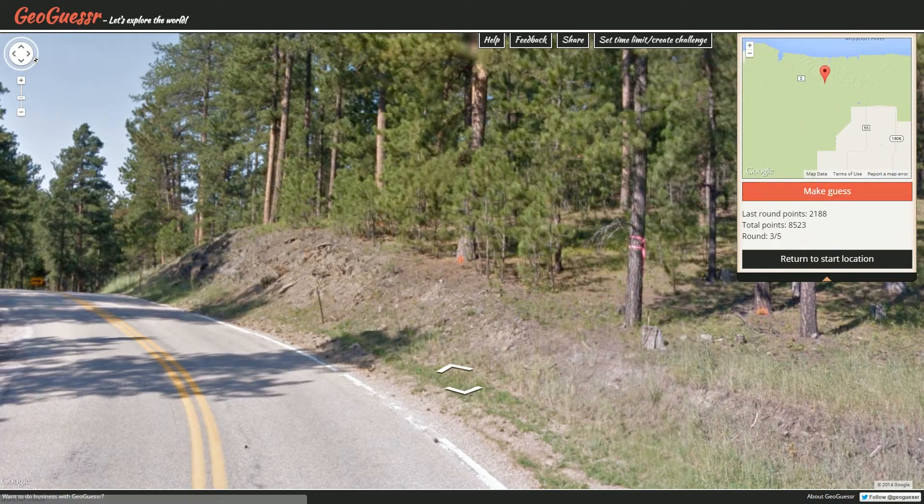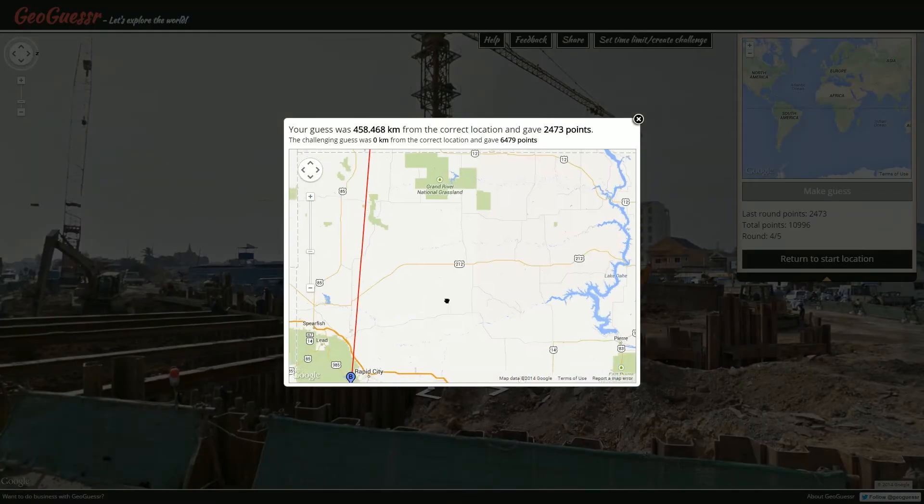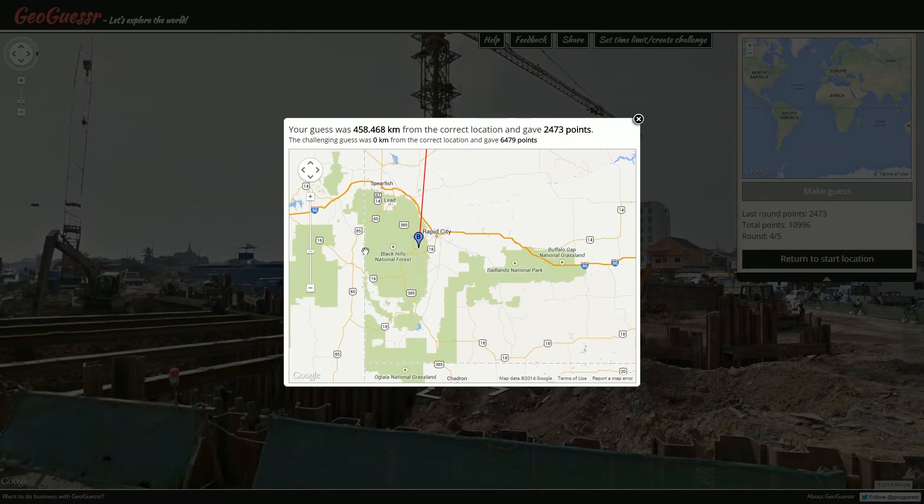South Dakota — I kind of wanted to go South Dakota, but I decided to go North just because it always seems to be North Dakota with you, but again it was not — it was South. 2,473, near Rapid City.